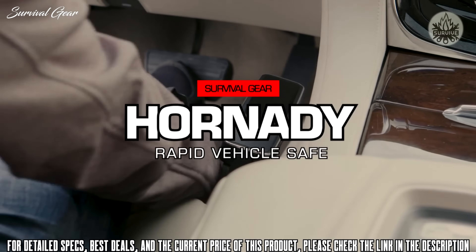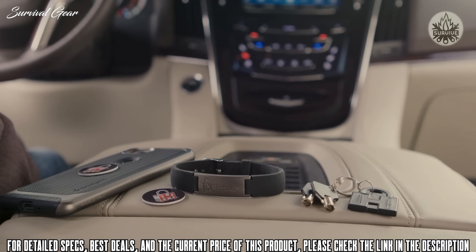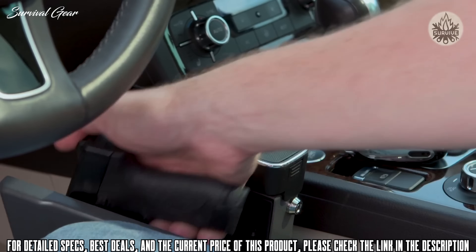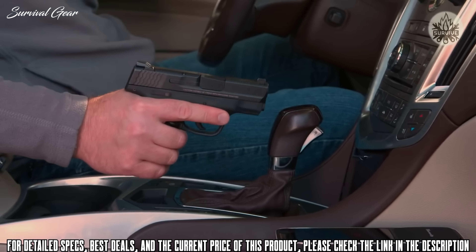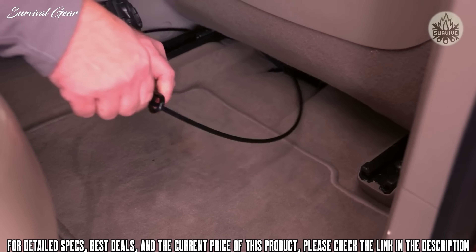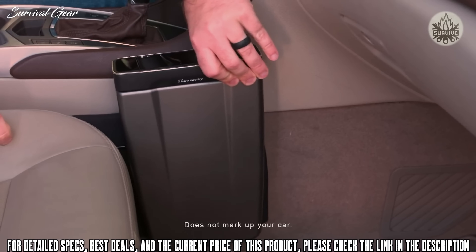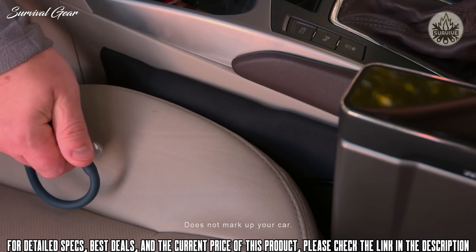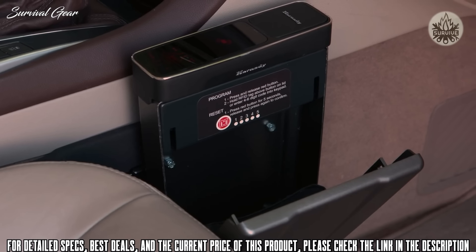The Hornady Rapid Vehicle Safe features fast and dependable touch-free access to your firearm while in your vehicle. The RFID wristband, key fob, or decal instantly opens the safe for immediate access to your handgun, and the conventional key lock can also be used. The included mounting system allows the safe to be secured without modifying your vehicle, featuring an inflatable bladder that slides between the seat and center console, securely positioning the safe in a ready position.